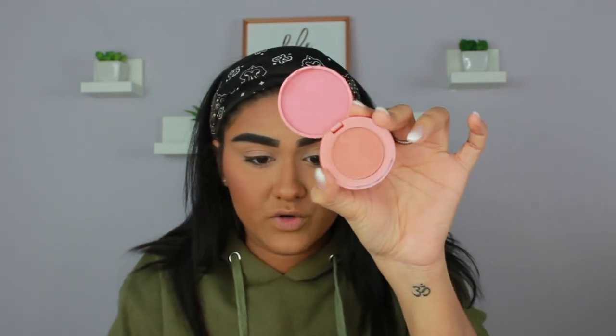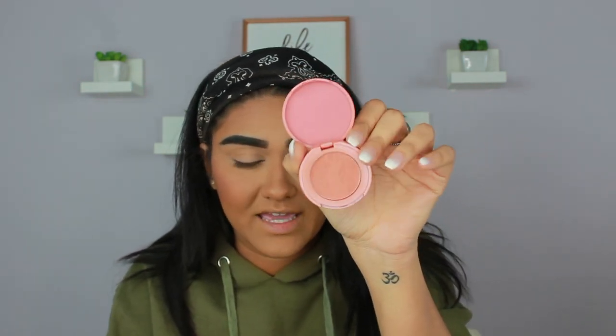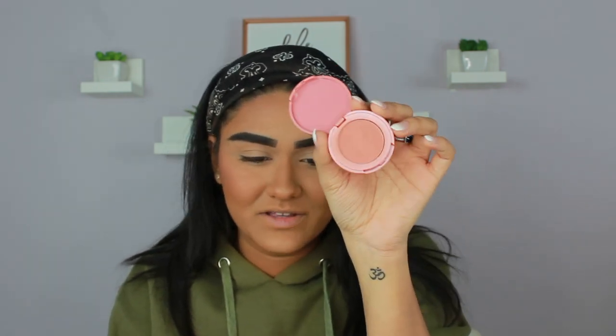Now that I have my bronzer on, I'm going to go in with blush. I'm going to take the Tarte Amazonian Clay 12 Hour Blush in the shade Traveled and take that with an angled brush from ColourPop and pop some on my cheeks. I love using this blush on an everyday basis because it's so natural and corally. It's a really pretty, really pink corally color.